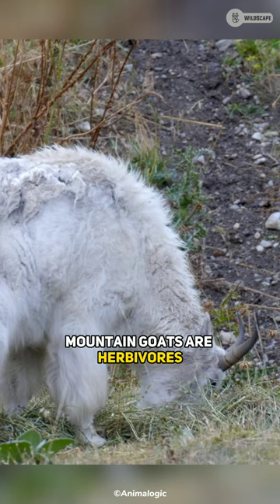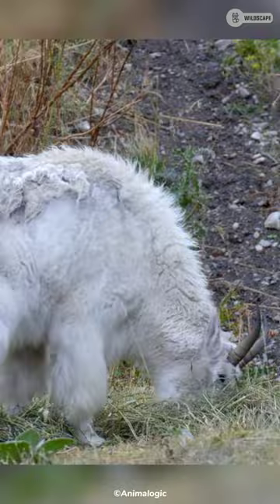Mountain goats are herbivores that eat a variety of plants, grasses, mosses, and lichens. They have a four-chambered stomach which allows them to digest tough plant material.